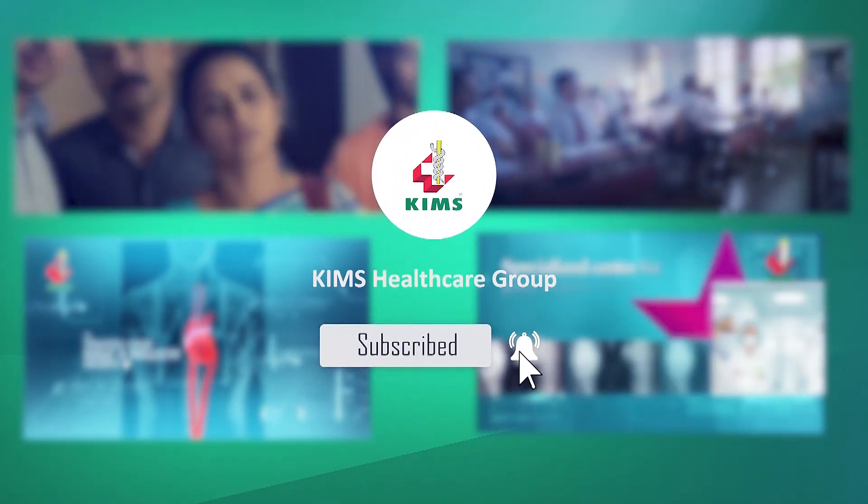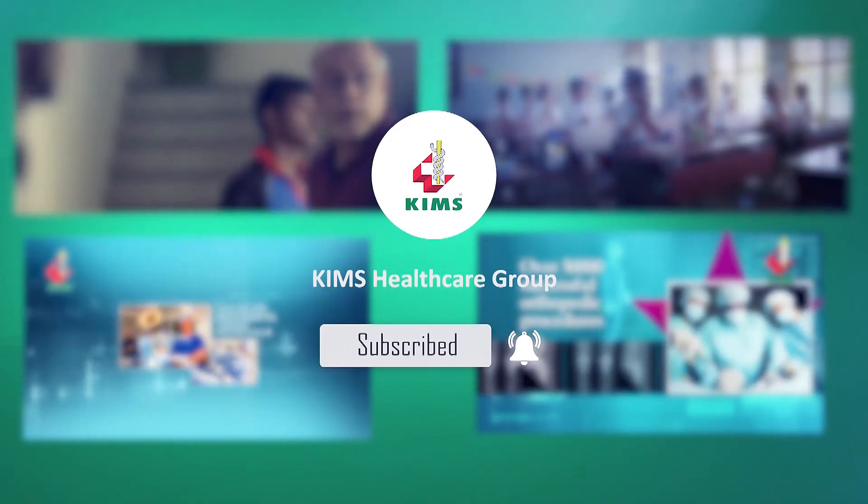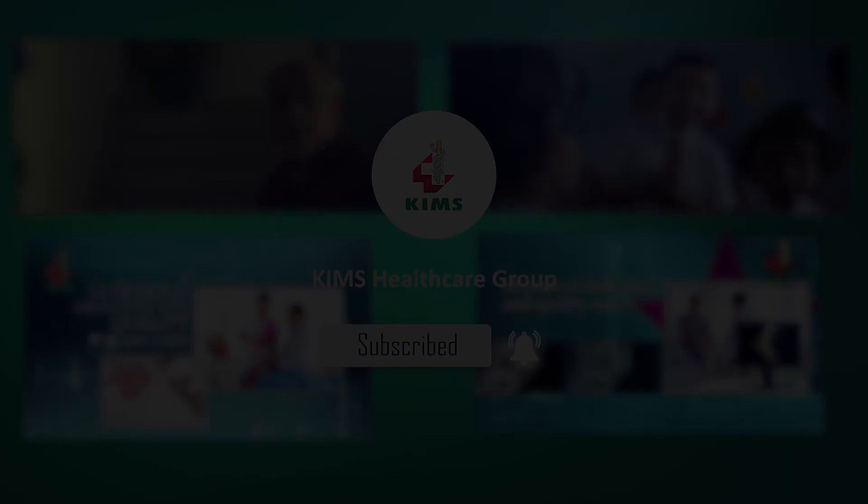Subscribe to our channel now and press the bell icon to never miss an update from Kim's Global. Hello, I'm Dr. Renew Thomas, Senior Consultant and Coordinator, Department of Urology, Kim's Hospital, Tiruvendapuram.